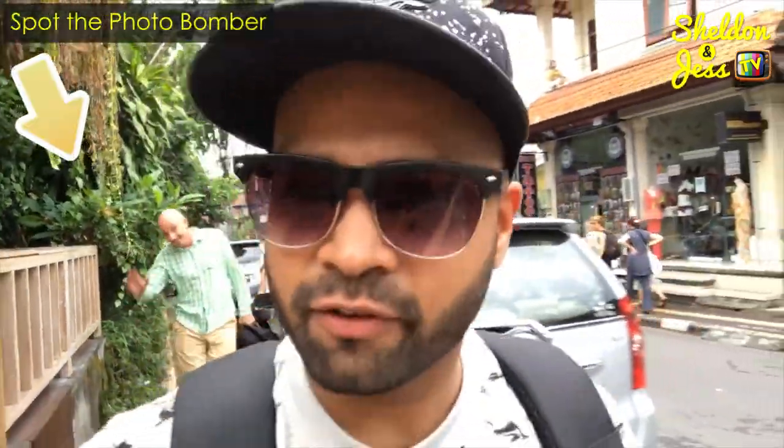I'm super excited guys because I'm heading towards one of my favourite restaurants in Ubud and Bali called Ibu Oka. They do one of the best suckling pigs, which is called babi guling out here in Bali. Let's go check it out.